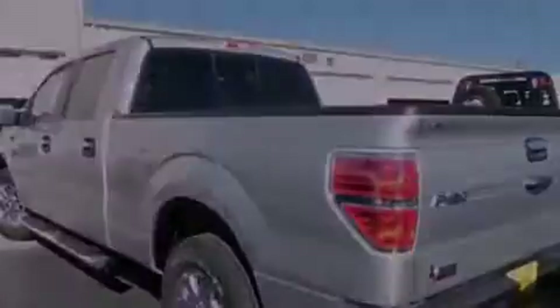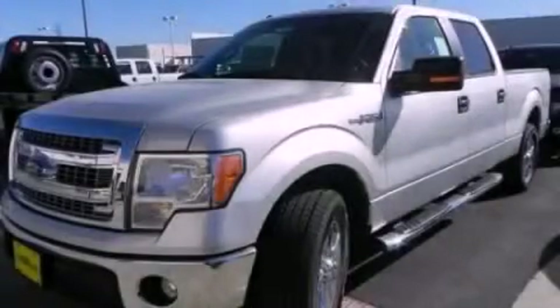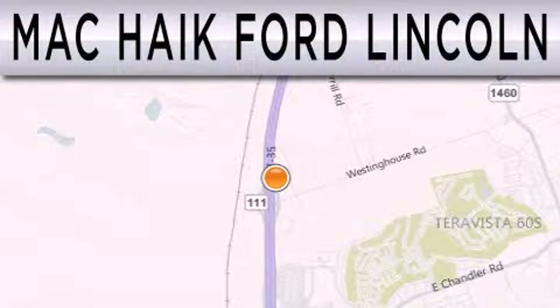Contact us today and schedule your opportunity to see this vehicle in person. Mack Haik Ford Lincoln is dedicated to doing everything possible to ensure that the experience you have selecting your next vehicle is as pleasant as possible.